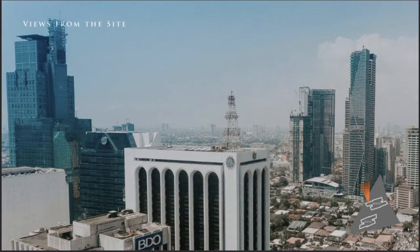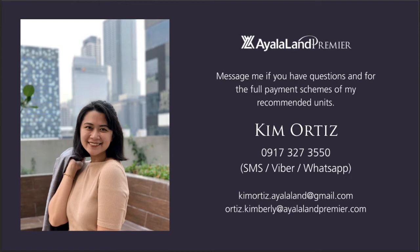Those are the units I'd like to recommend to you today. But if you're interested in any other unit type, just let me know. That's all for this video, and if you'd like to learn more or schedule an in-depth presentation with me, just send me a message. We can book either an online or in-person meeting to discuss further. Thank you!